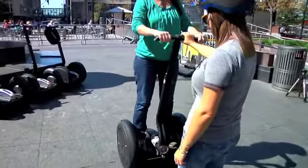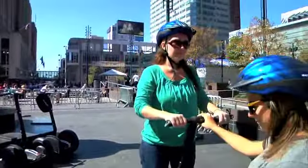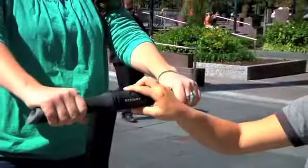Segway of Cincinnati authorized guided tours are available year-round, seven days a week, from sunup to sundown. A guided tour group can range from 2 to 15 people.